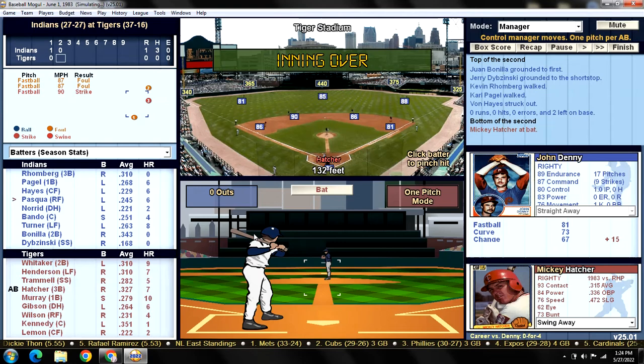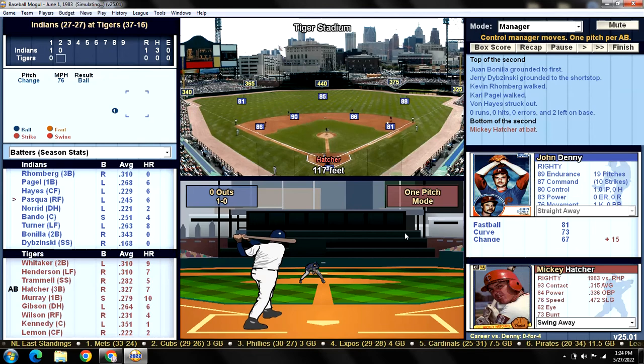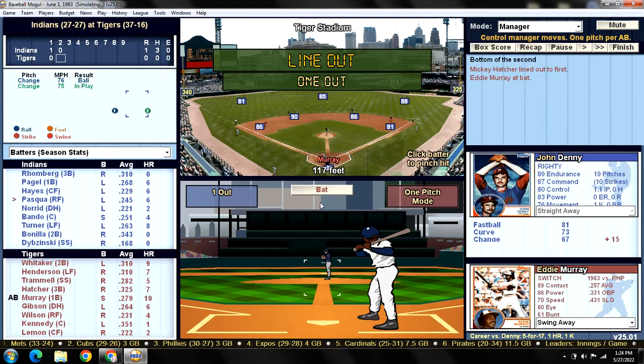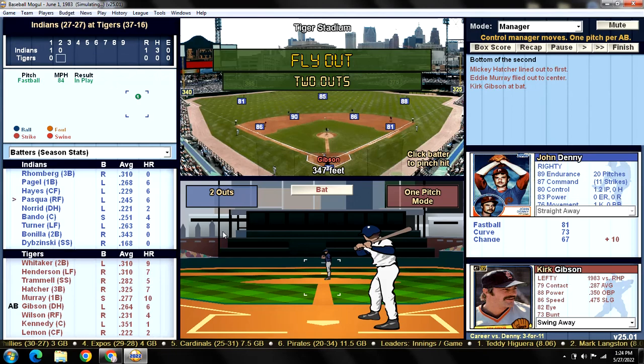We are really low on options for starters — we have Jerry Uger in AAA, but he didn't even get out of his last start. Von Hayes strikes out. We might be in trouble. Mickey Hatcher lines out to first, one down. Dave Rosema has had two terrible starts in a row, and Morris has been our ace and our anchor. Murray flies out to center — so we don't have any options.